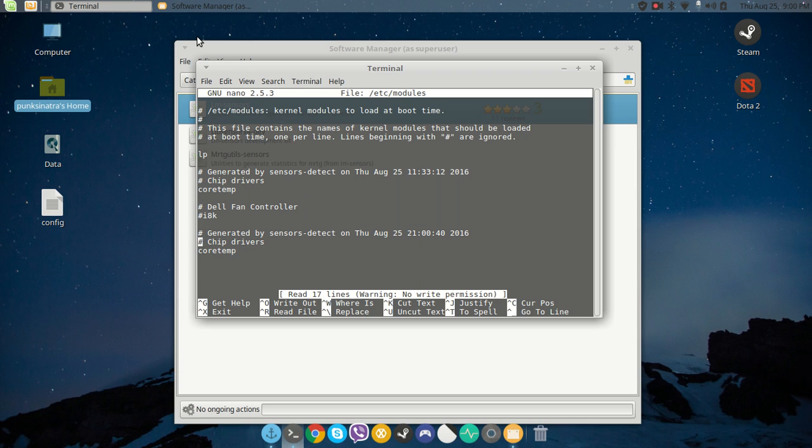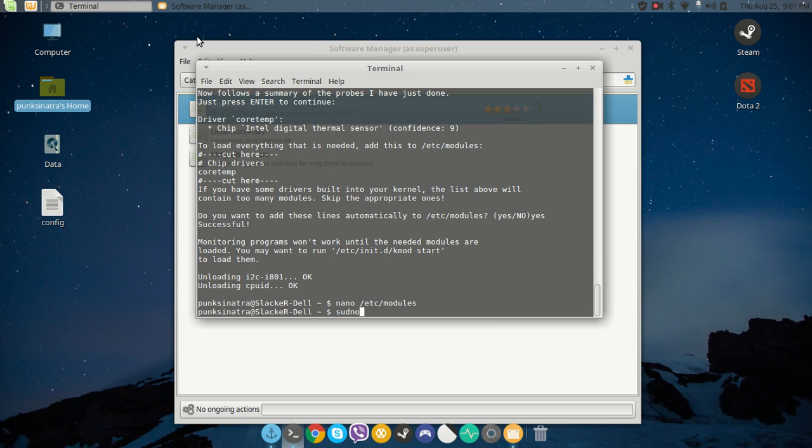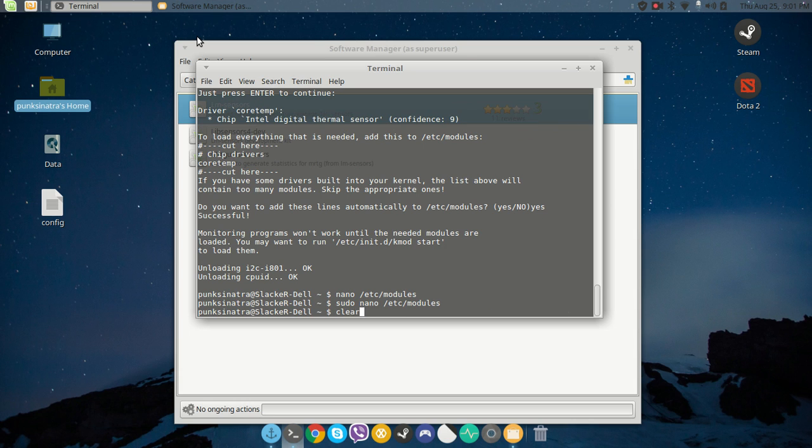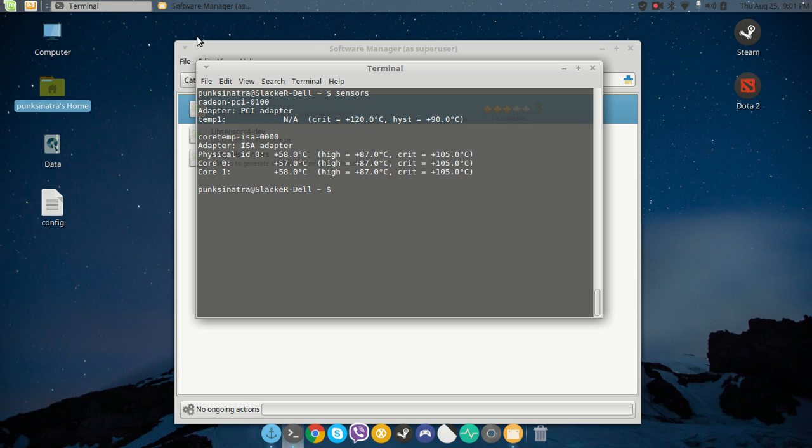I did try earlier — you can see there's a Dell fan controller 'i8k' entry there. There are common solutions online with quite a lot of steps to fix this problem, but I think it's more of a sensor issue. When I run 'sensors' now, it detects two cores, but the most important thing missing is fan speed — it doesn't detect the fan for this machine.